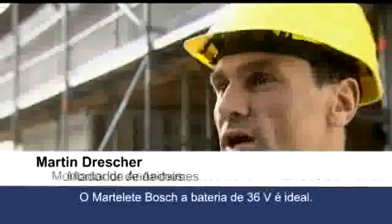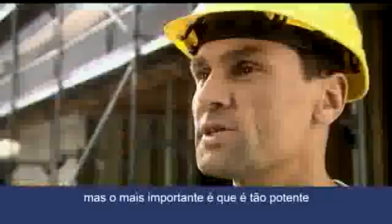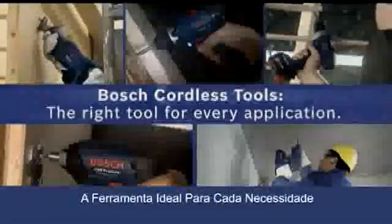The Bosch 36 Volt cordless hammer drill is optimal because it is cable-free and you can reach anywhere — and above all, it is just as powerful as a conventional mains-powered tool. Bosch Cordless Tools: the right tool for every job.